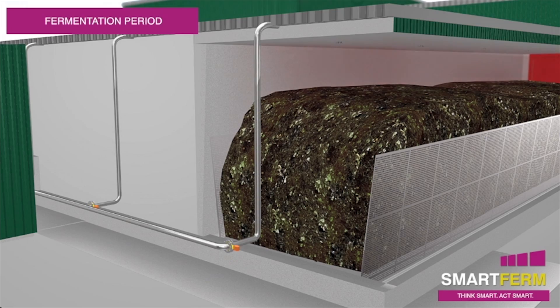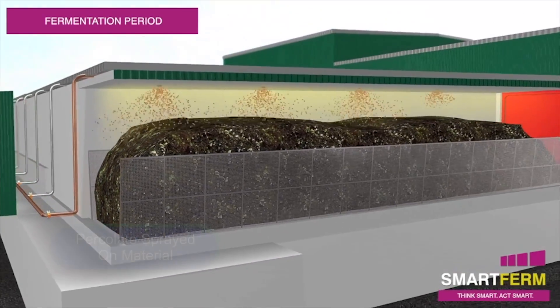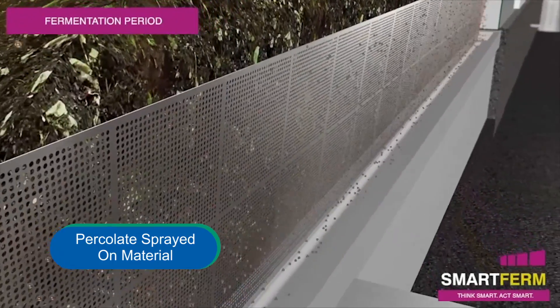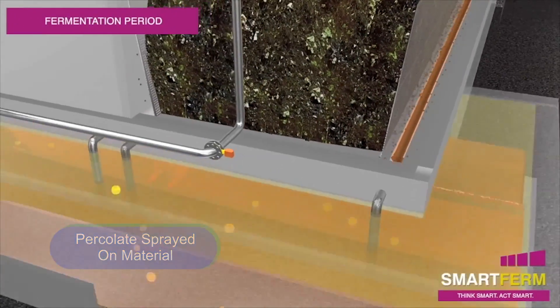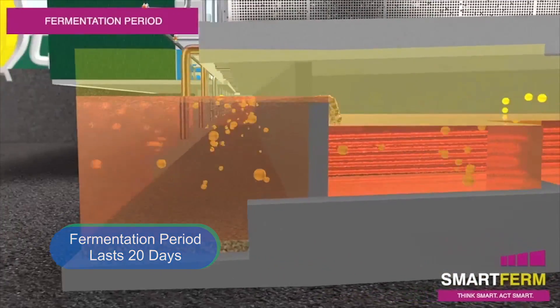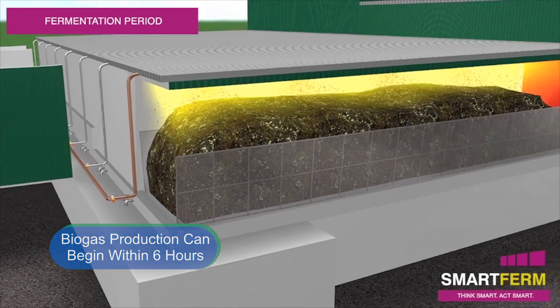The next step in the anaerobic digestion process is fermentation, which consists of spraying a liquid biological inoculate or percolate on the organic waste material. The percolate contains all of the microorganisms necessary to digest the material and produce high-quality biogas. This is stored in a below-ground tank. The fermentation period lasts about 20 days, and the production of biogas can begin within six hours of percolation.